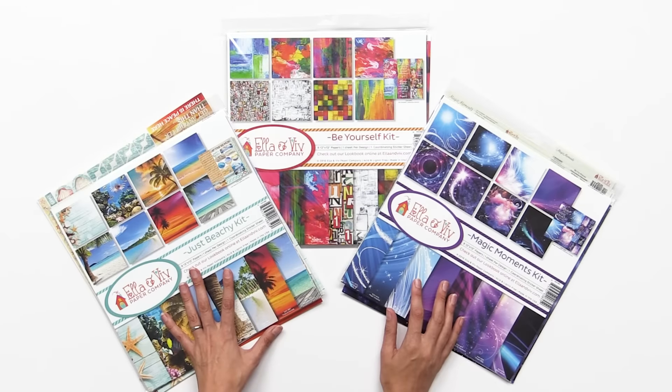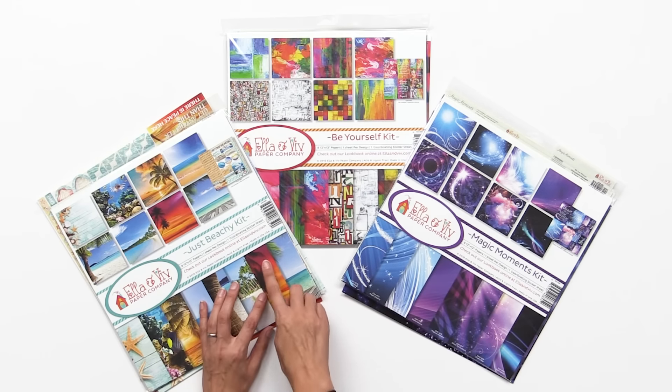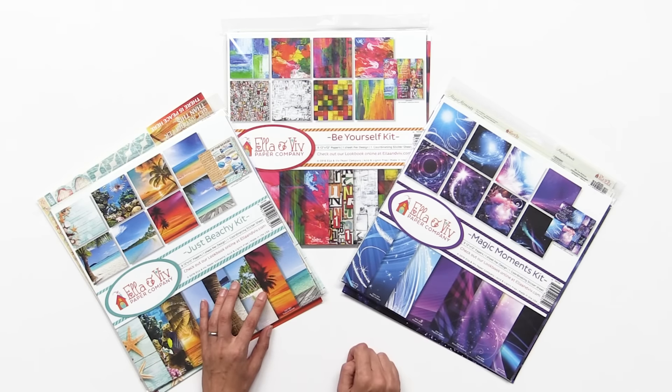Ella and Viv has long been known for their awesome themed paper lines and of course their coordinating stickers. Let's take a look at their three new paper lines.